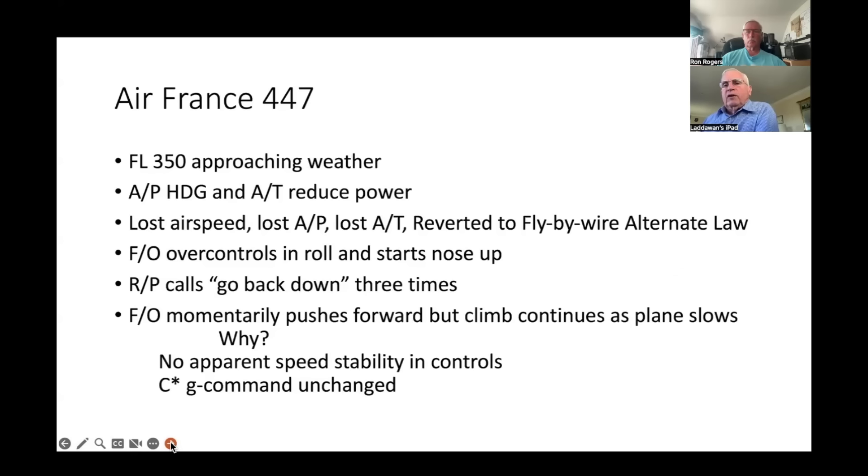Let's go back to Air France 447 in more detail. They're at 35,000 feet approaching a line of thunderstorms near the intertropical convergence zone. The pilot flying — the first officer — selects heading to avoid a storm and reduces autothrottle speed to best turbulence airspeed. All of a sudden they lose everything: airspeed lost, autopilot lost, autothrottle lost, alternate law. The first officer over-controls. What he should have done is set attitude, set a middle power setting, and let go — C-star would have taken care of it. But he didn't do it; he started climbing.